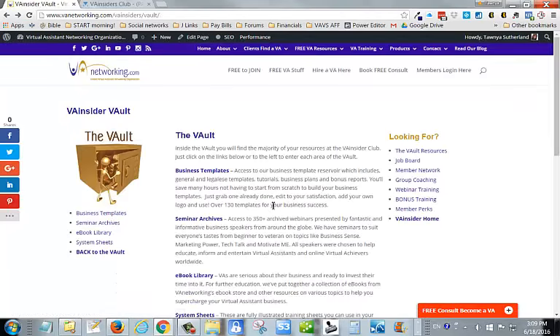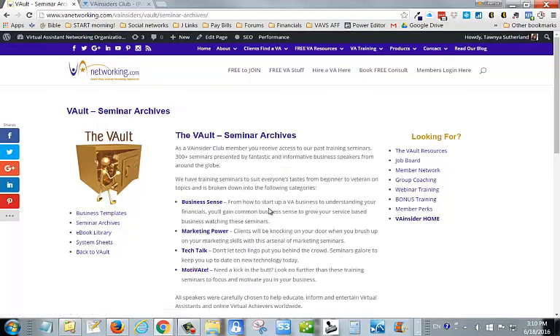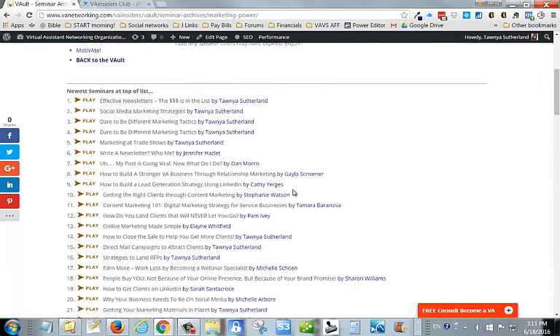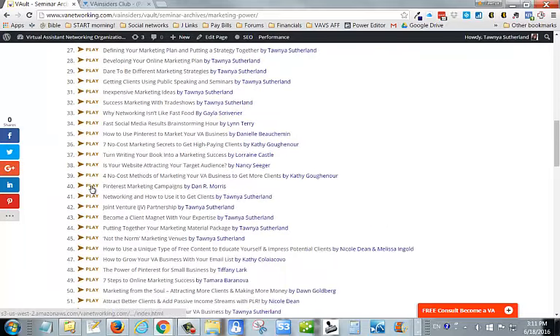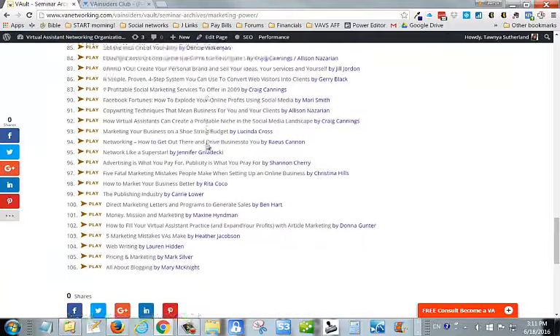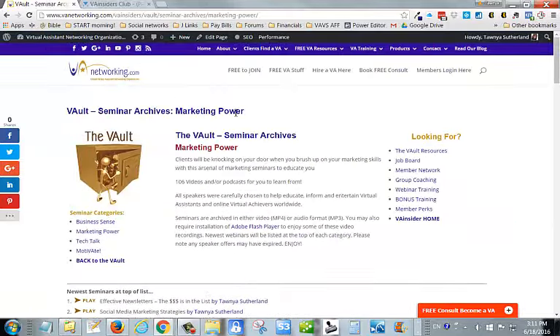There are over 130 templates right now and I'm always adding them on a monthly basis. Another resource you'll get access to is over 400 archive webinars — one-hour training webinars presented by some really cool speakers from around the globe on every topic you can imagine. If you don't see the topic you need, let me know and I will find a speaker and bring them to you. We've got Business Sense, Marketing Power, Tech Talk, and Motivate — and each section has a bunch of webinars you can just click. If you want to learn about Pinterest, click on it and it will start up that training webinar for you.